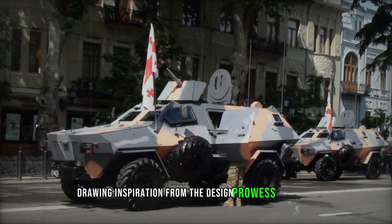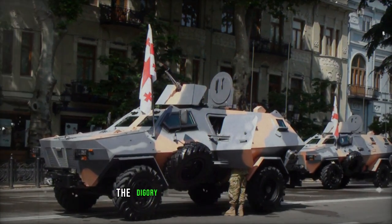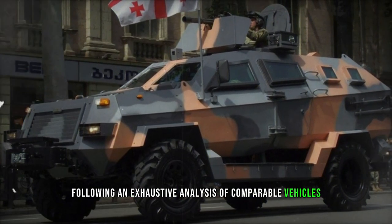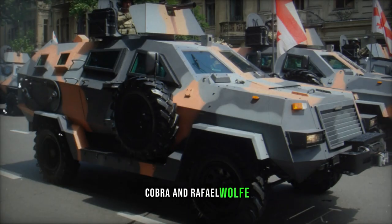Drawing inspiration from the design prowess of Sviad C. Kolia, renowned for his work in sports car design, the Didgarit was meticulously crafted following an exhaustive analysis of comparable vehicles, integrating insights gleaned from models such as the Otokar Cobra and Raphael Wolf.